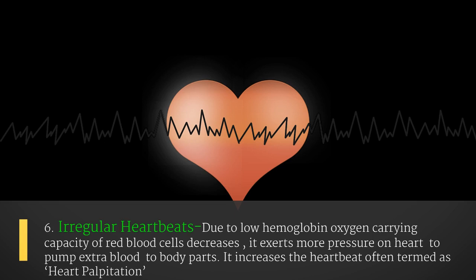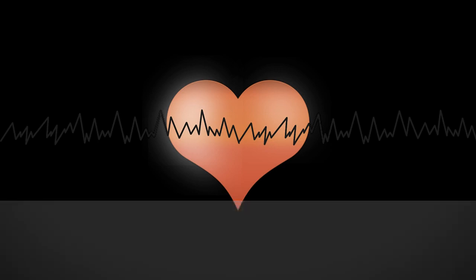Low hemoglobin exerts more pressure on the heart to pump extra blood to body parts, increasing the heartbeat, often termed heart palpitations.